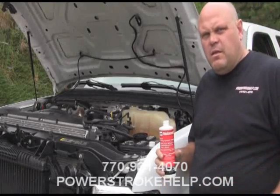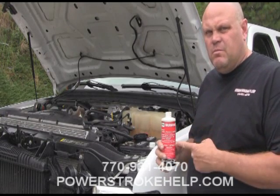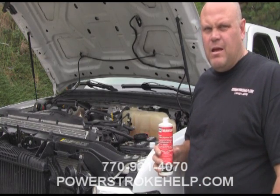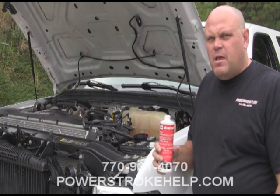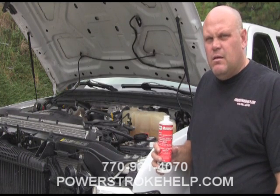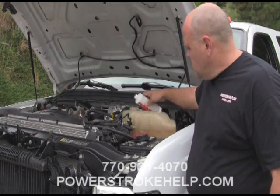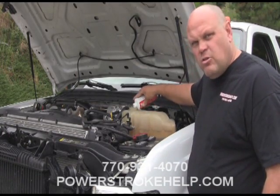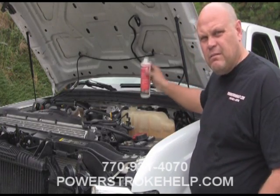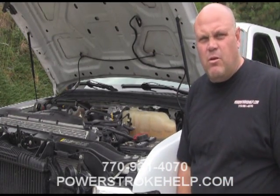It's our responsibility as PowerStroke owners to make sure our truck is taken care of — coolant filter, coolant additive, and at some point Mishimoto will make us a radiator to actually solve the problem. If you're serious about keeping your truck for a long period of time, way past warranty, I would seriously consider retuning it to help mitigate some of the problems with the emissions control systems. We've got to do what we've got to do to keep our trucks running safe and strong. In these tough economic times, we can't afford to throw money away, and it's not like Ford Motor Company is giving away parts or trucks.